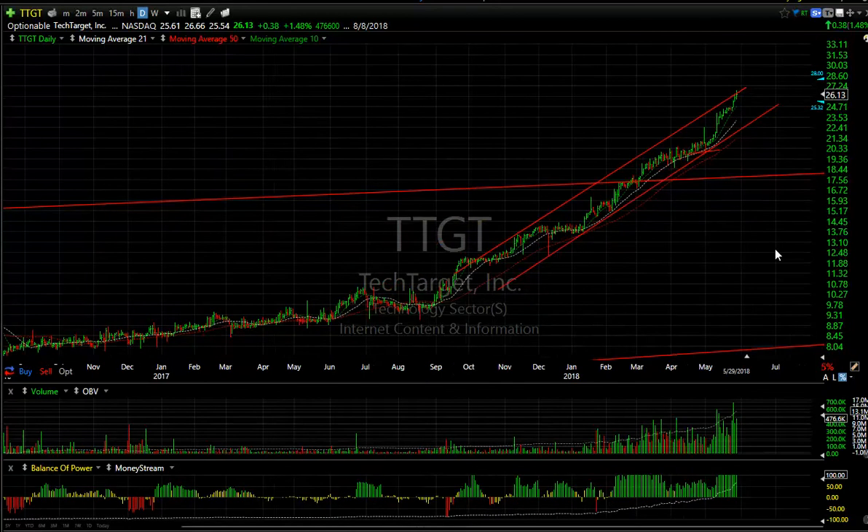TTGT just amazes me every time I look at it. Volume is actually building and the technicals are getting stronger as it goes, so it might be in acceleration mode. It could be that this time it's going to trade up near $30.